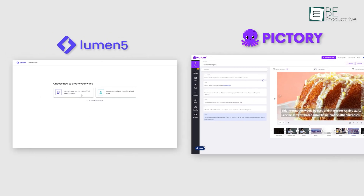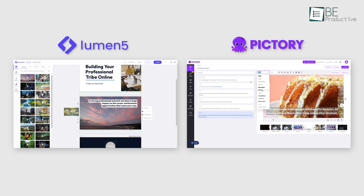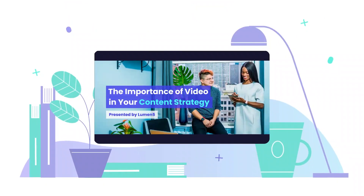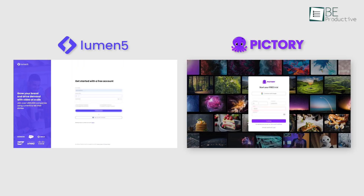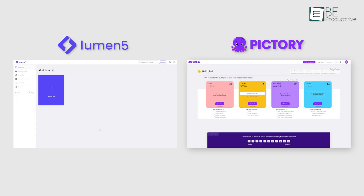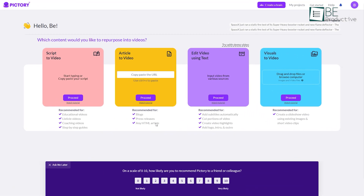Before starting our comparison, let's take a quick look at these two video editing websites. Both Lumen5 and Pictory are well-known AI-powered video creation tools that simplify the complex and time-consuming process of video creation, even with little or no video editing experience. Signing up for both is effortless — all you need to do is enter your email and set a password, and you're all set. Once sign-up is done, you will be directed to the dashboard, where you can select your preferred method of video creation. Both tools feature a sleek, minimalist dashboard that is easy to navigate, making them accessible to anyone.